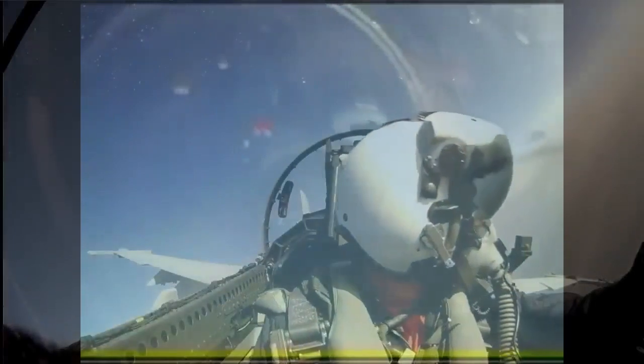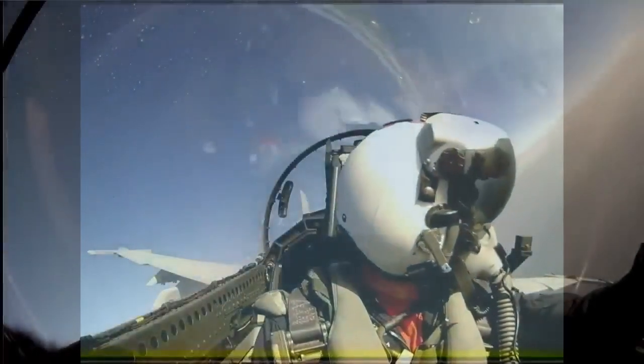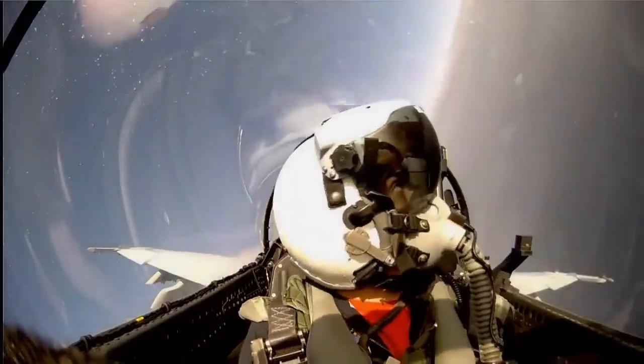Take a look at this cockpit view of an F-18 Super Hornet. The wing angle matches, and so do the wingtip pylons.